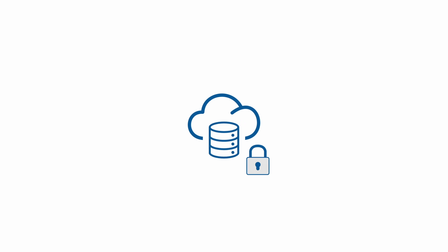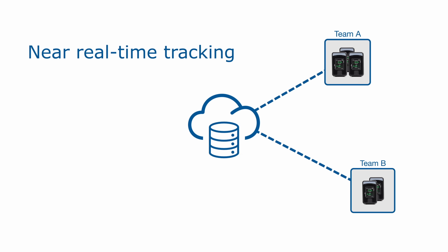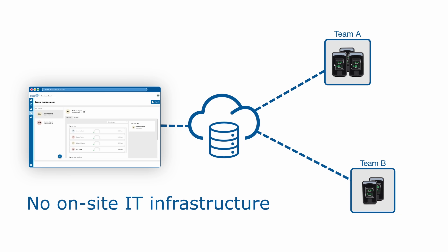With DoseVision 2's secure cloud storage, managers can track remote workers in near real-time through a web browser interface, eliminating the need for extensive on-site IT infrastructure and backup solutions.